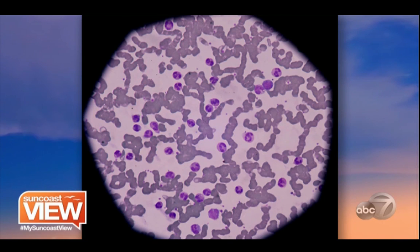Those bigger circles are the white blood cells. White blood cells are so important to protect the body from different types of funguses and diseases. In this slide right here, you see a lot of white blood cells — the big round circles — but you also see all the cells clustering together.